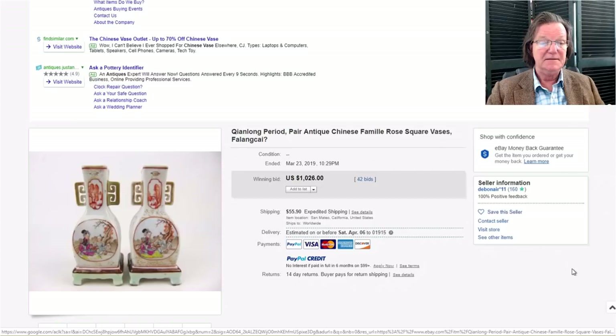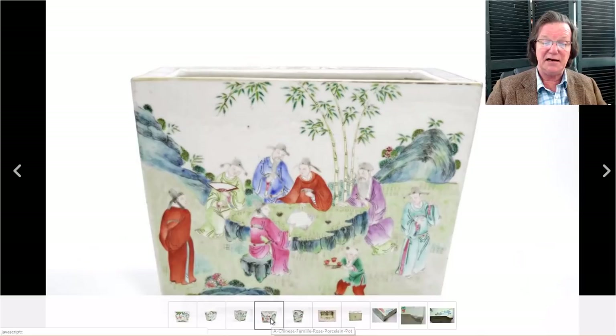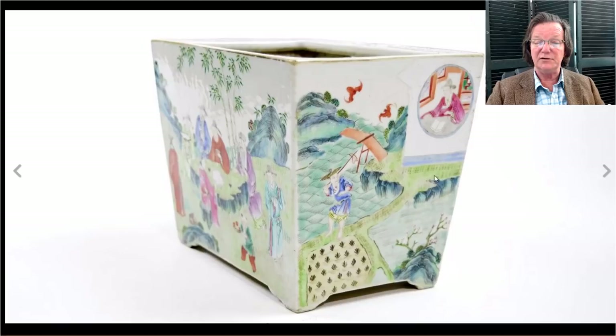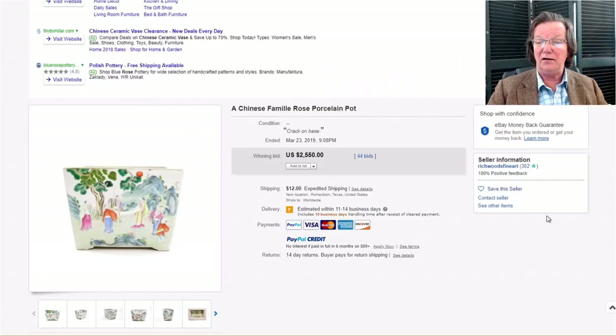This famille rose planter was a beautiful one — really good looking. The bottom is very typical; it was missing its tray, but the decoration was really good. You have scholars outside at a table, possibly playing go, with a boy serving tea — one of those idyllic Chinese scenes. On another side, a scholar with a book, and a fisherman walking along a jetty beside a rice paddy. Good planter, and it brought $2,550 even with a hairline on the base. These have become incredibly popular.